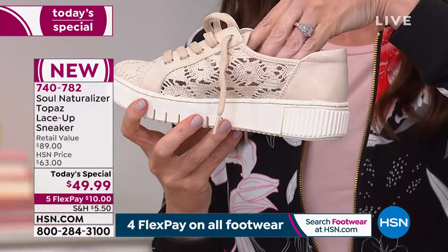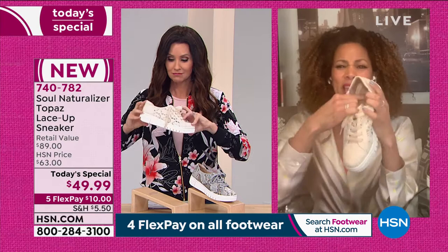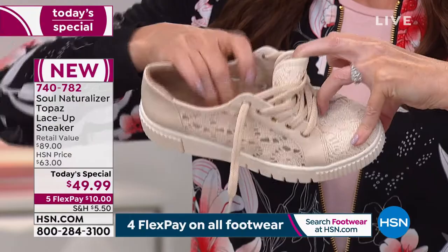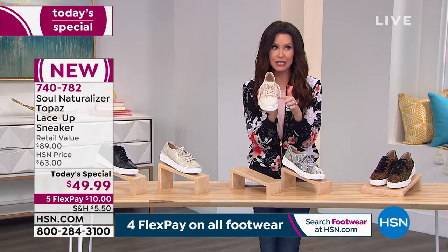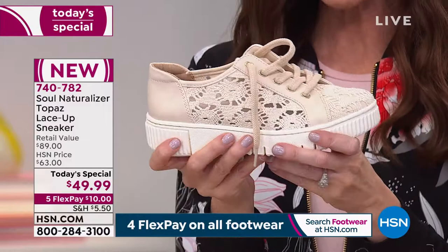Inside the shoe you'll find memory foam from heel to toe — something I truly adore. Comfort is number one of the five essential elements. I don't care if it's a sneaker — if it's not comfortable, I don't want it. The crochet is selling very, very quickly — hundreds of you are waiting on the phone. I'd suggest skipping the line and going to HSN.com because these will not last the day.